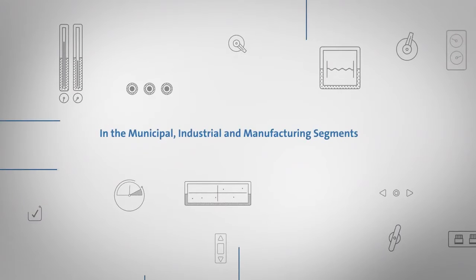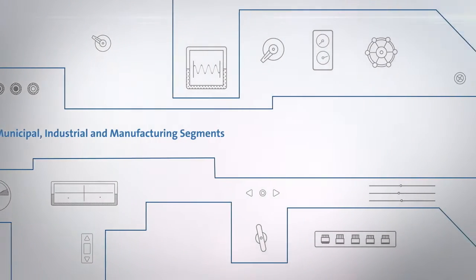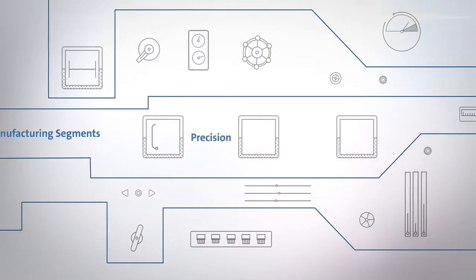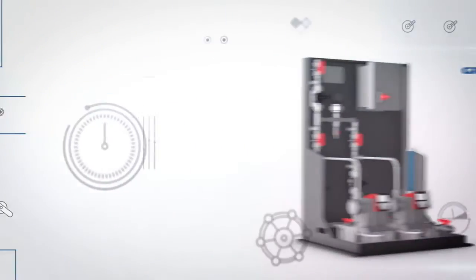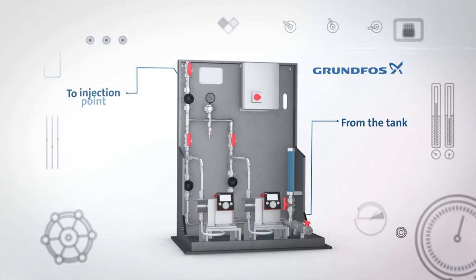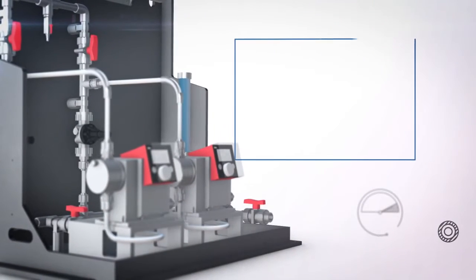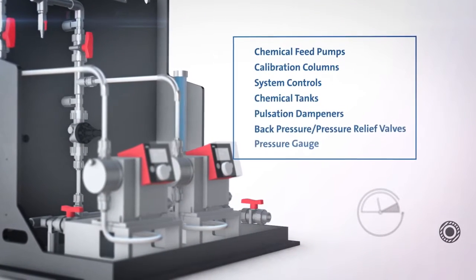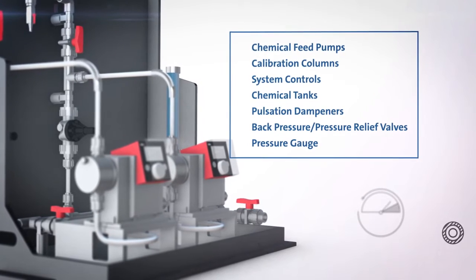In the municipal, industrial, and manufacturing segments, systems help to unify complex processes which require precision and reliability throughout multiple stages of treatment. Grundfos dosing skid systems deliver chemicals from the tank to an injection point in a process. They combine the main chemical feed components such as metering pumps, calibration column, and system controls with many other mechanisms needed for accurate chemical injection.